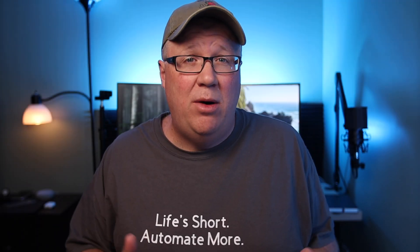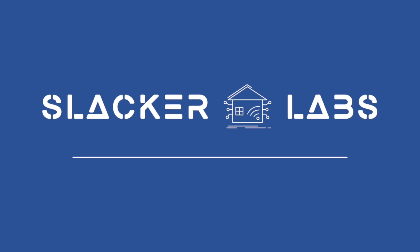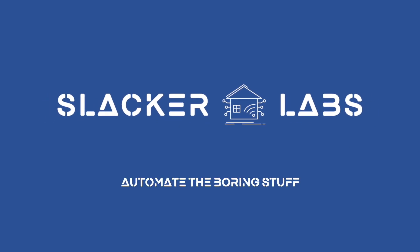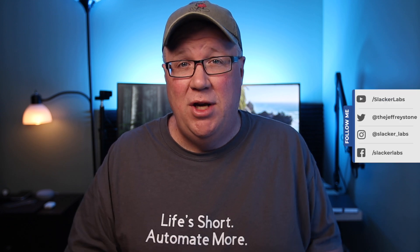In this video, we're going to talk about ways to future-proof our smart home. So stick around because we're going to try to automate the boring stuff for as long as possible. Welcome back to Slacker Labs, my name is Jeff.